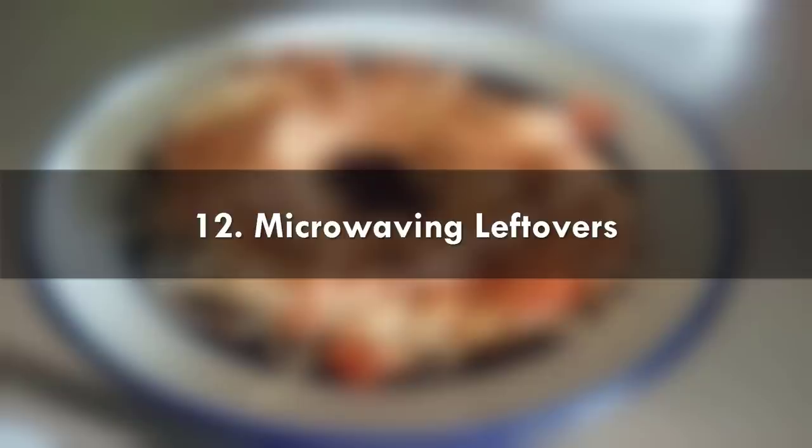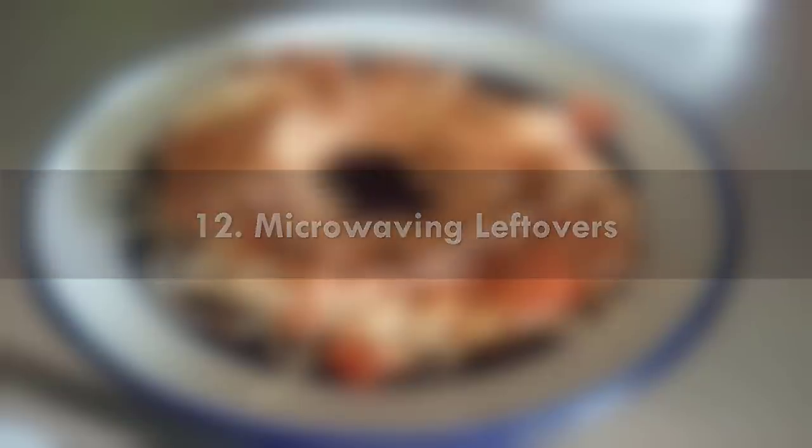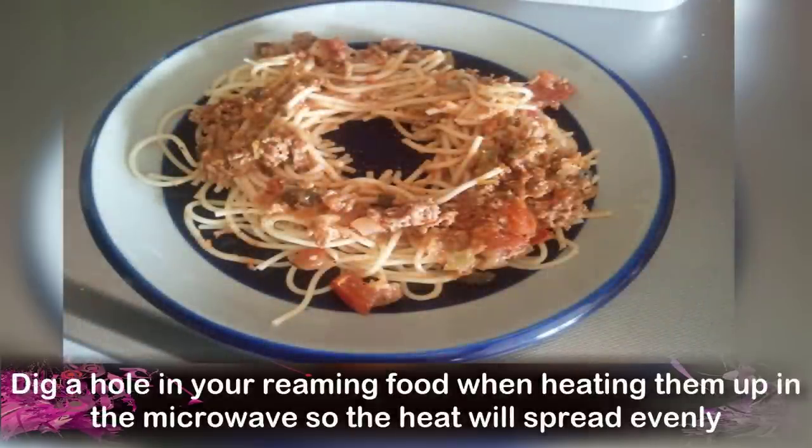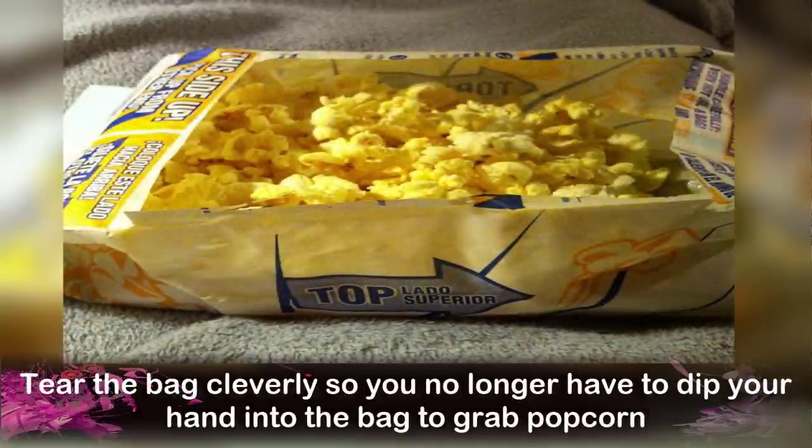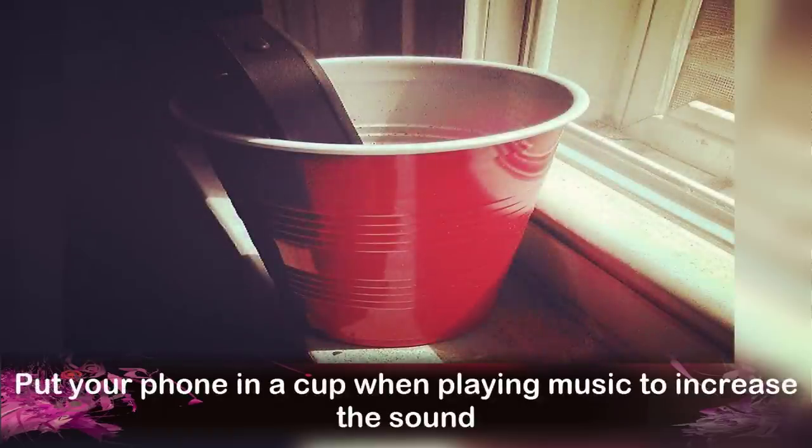Number 12: Microwaving Leftovers. Dig a hole in the center of your food when heating it up in the microwave so that heat will spread evenly. Number 14: Eating Popcorn From a Bag. Tear the bag cleverly so you no longer have to dip your hand into the bag to grab popcorn. Number 15: Listening to Music on Your Phone. Put your phone in a cup when playing music to increase the sound.